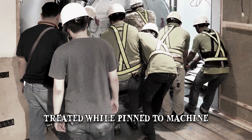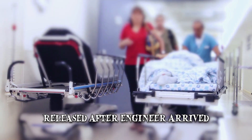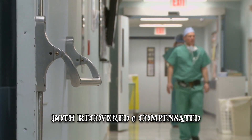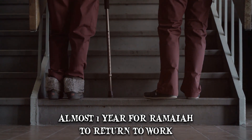According to local reports, a team of rescuers at one point tried to remove the cylinder using a rope. The effort proved futile and the men were only released after an engineer working for the scanner's manufacturer arrived on site. Both of them eventually recovered and were compensated in the incident's aftermath. It would take almost a year for Ramaya to return to work, and he was reportedly traumatized by what had happened.